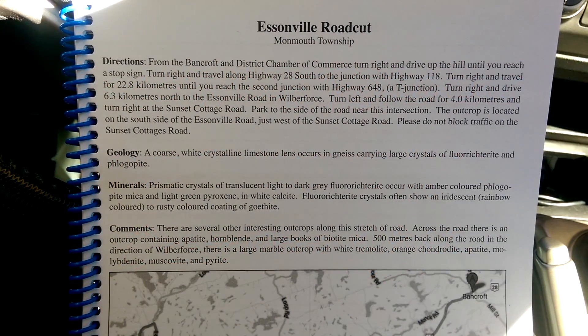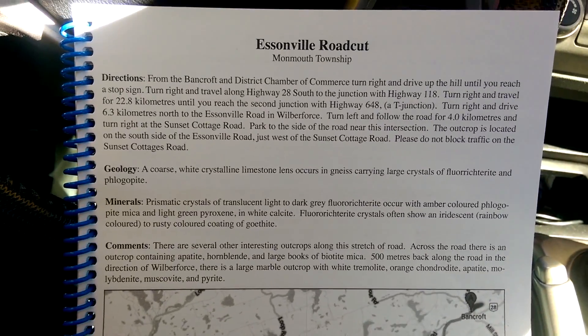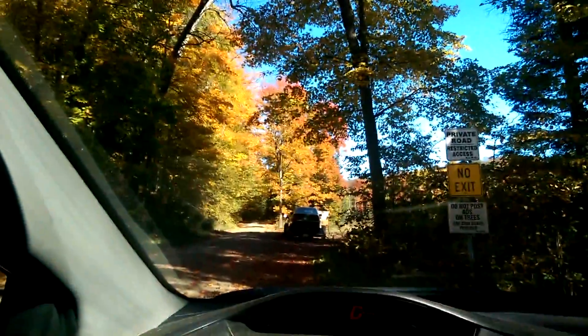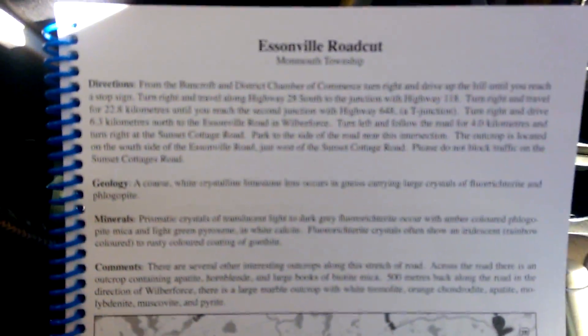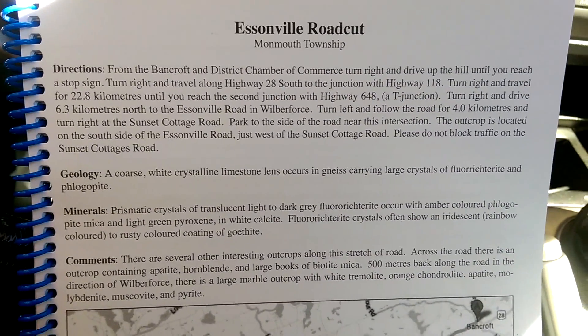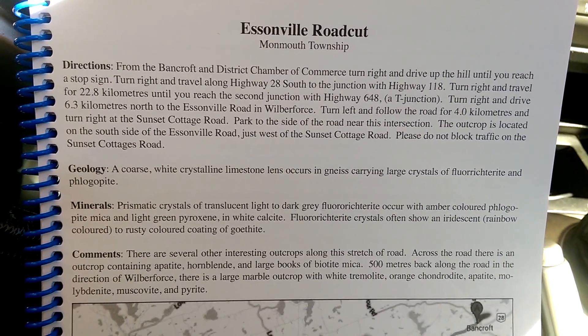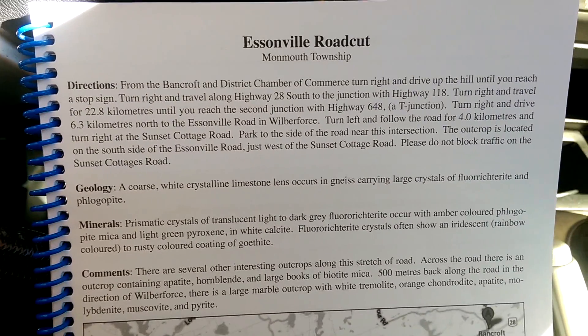Good morning and happy Canadian Thanksgiving. It is sort of the beginning of October, pretty beautiful up in the Haliburton and Wilberforce-Bancroft area this time of year. I was going to go to Schickler's in Desmont Mine and do a couple videos there and find some rocks, but the municipal office and the food land and everywhere you can get permission to go there is all closed today for the holiday.